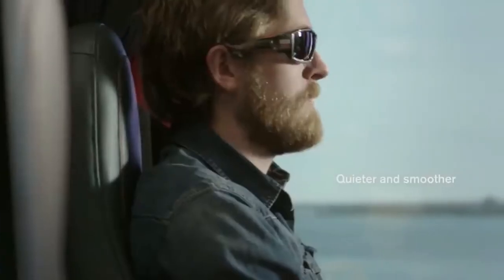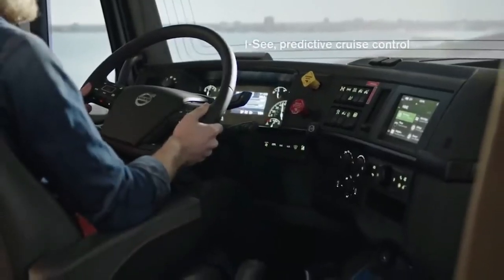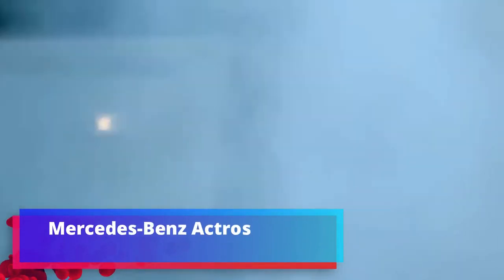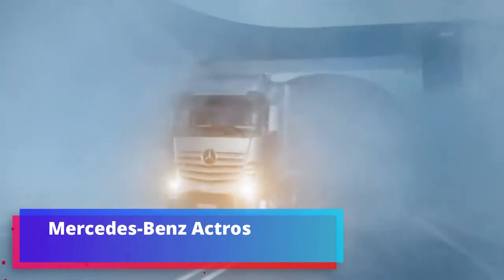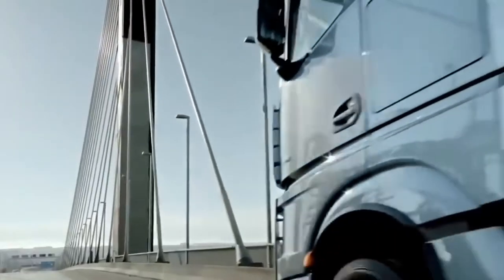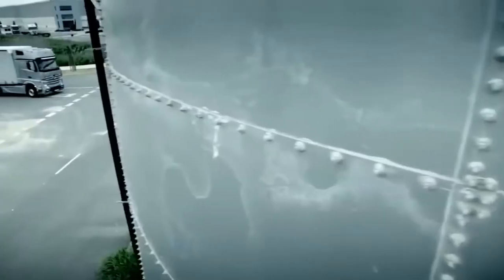Mercedes-Benz Actros. Sales of over 700,000 copies of this truck around the world in 15 years is evidence of its high popularity. The cabin of the model has seven options, five of them with an even floor.